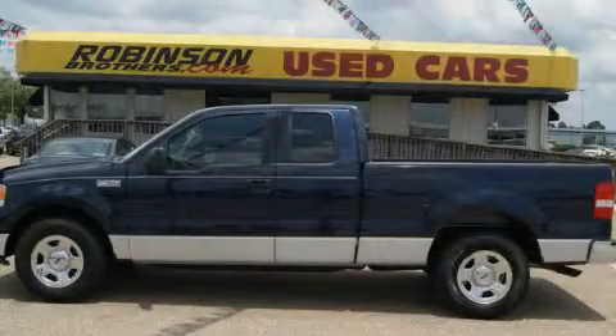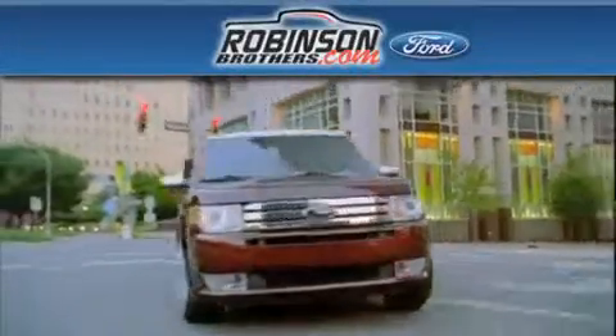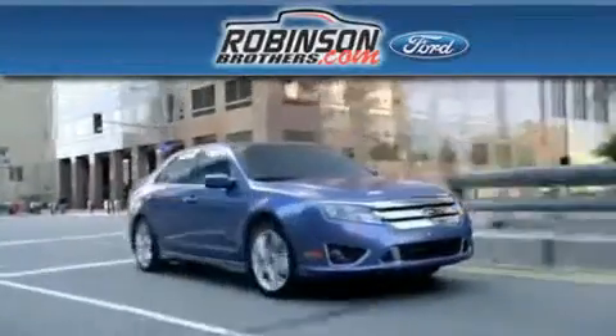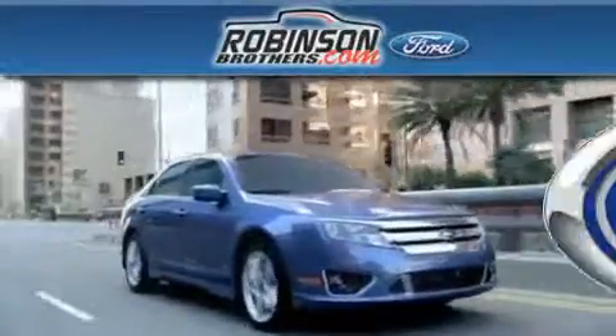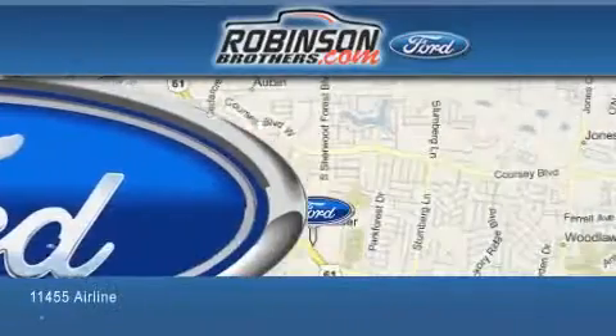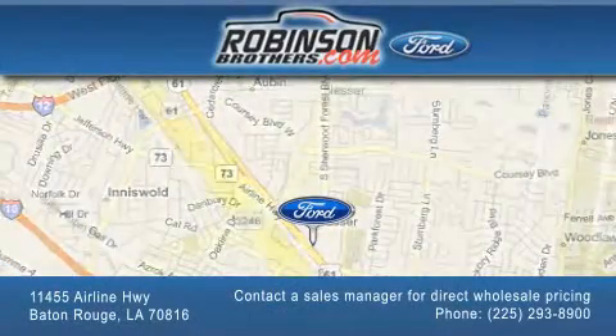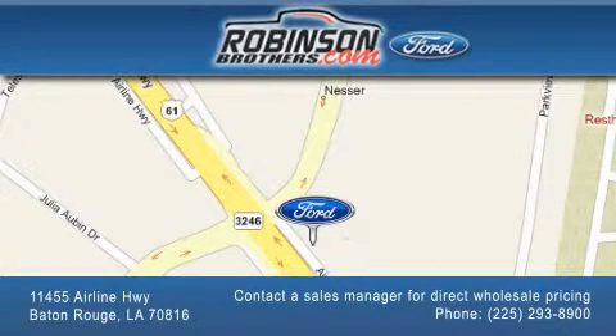Call or visit us right now and arrange your test drive today. Thank you for shopping at Robinson Brothers Ford, located at 11455 Airline Highway in Baton Rouge. Please contact our Business Development Office at 225-293-8900 for special wholesale pricing. Give us an opportunity to earn your business.